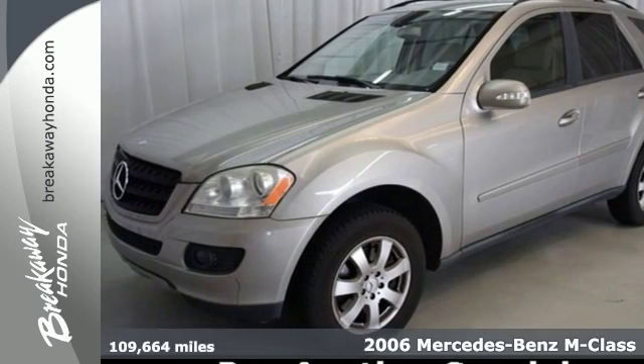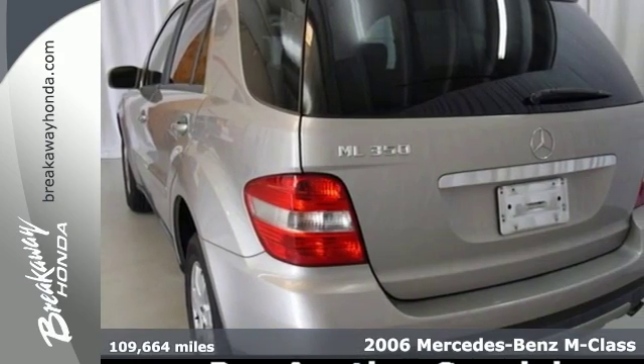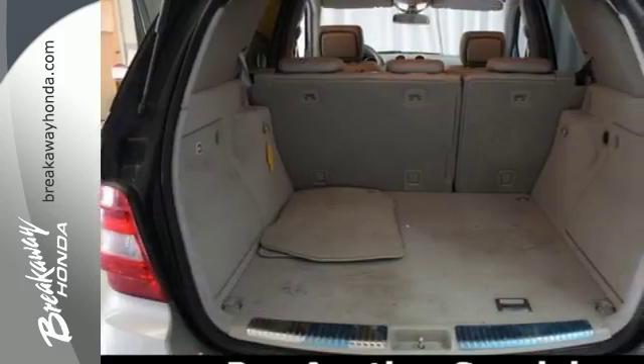It's a 2006 Mercedes-Benz M-Class. Standard safety features include a tire pressure monitor, child safety locks, descent control, dual front airbags, front and rear side airbags, traction control, and four-wheel anti-lock brakes.